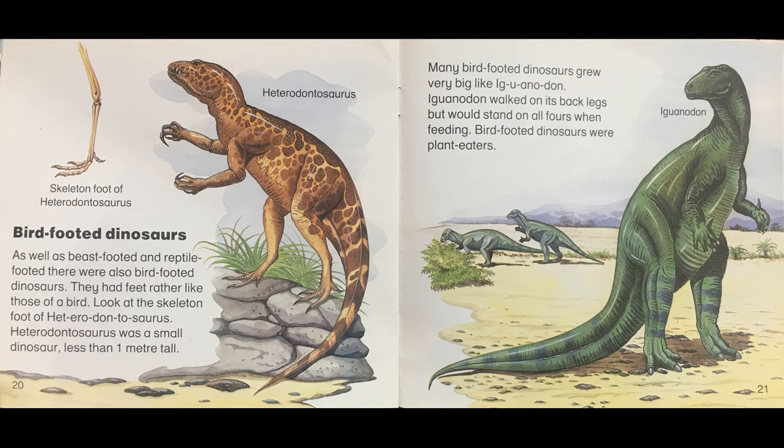Bird footed dinosaurs. As well as beast footed and reptile footed, there were also bird footed dinosaurs. They had feet rather like those of a bird. Look at the skeleton foot of Heterodontosaurus. Heterodontosaurus was a small dinosaur, less than one meter tall. Many bird footed dinosaurs grew very big like Iguanodon. Iguanodon walked on its back legs but would stand on all fours when feeding. Bird footed dinosaurs were plant eaters.